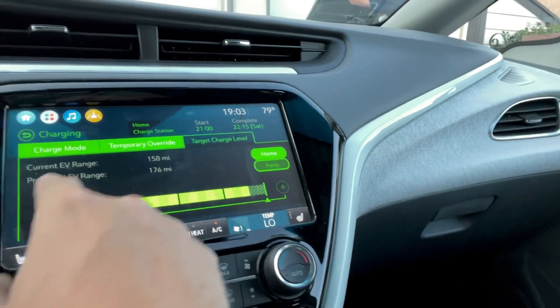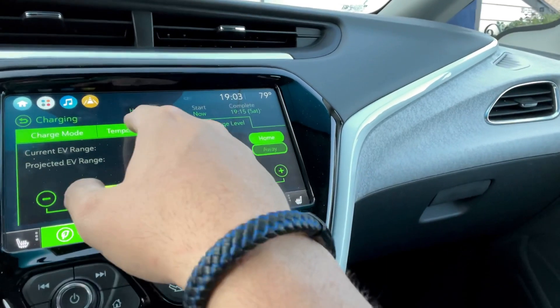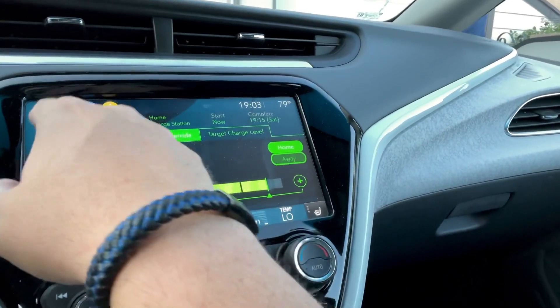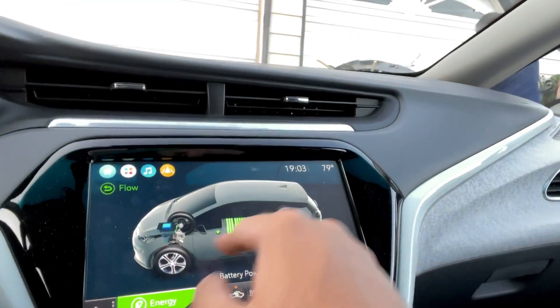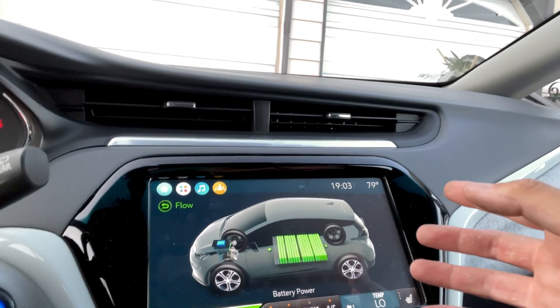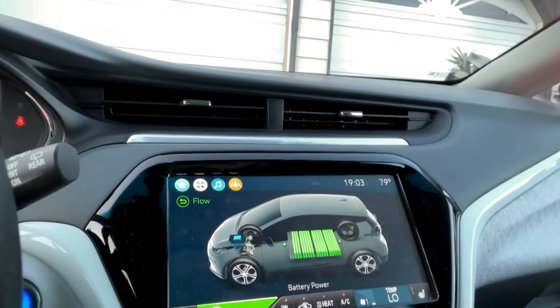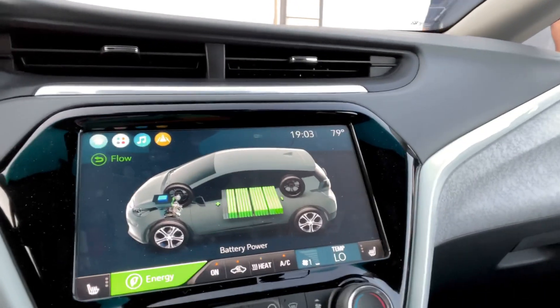If we go to charging and we look at target charge level, you can see that I'm pretty much telling the car to only charge to 90%. I can go higher or lower. Right now my car is at 90%, so it wouldn't even take a charge — it would just kind of stop in its tracks. That was the first part of the suggested fix that GM sent out.